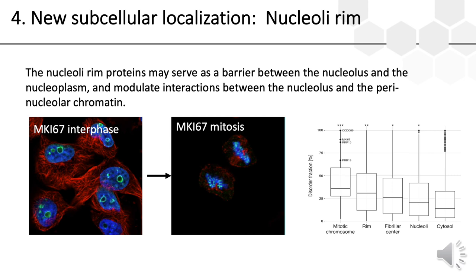The function of the nucleolar rim is still unknown, but many of these proteins relocalize to the perichromosomal layer upon entry into mitosis, where they seem to act as a barrier between the chromosomes and the surrounding cytosol. Similarly, the nucleolar rim may serve as a barrier between the nucleolus and the surrounding nucleoplasm. Moreover, these proteins tend to have a high degree of intrinsic disorder, indicating flexibility and potential for protein interactions, and are positioned for modulating interactions between the nucleolus and the surrounding chromatin. We hope this map will inspire future studies to elucidate the functions of the nucleolus.